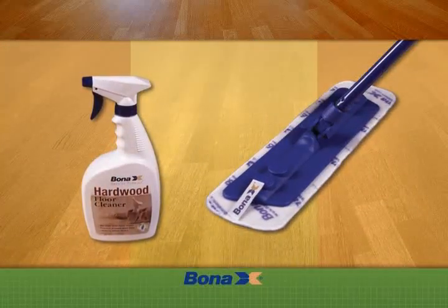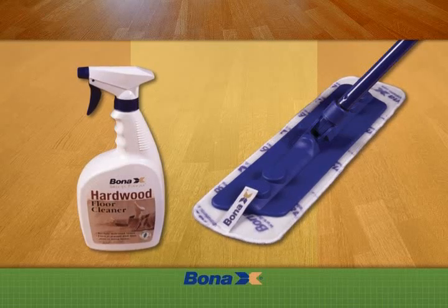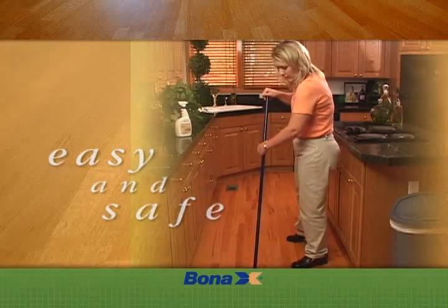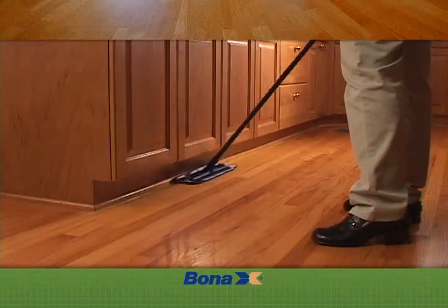For proper maintenance to protect your investment and ensure long-lasting beauty, we recommend Bona Kemi's hardwood floor care system. It's easy, safe, and the right way to care for your floors. The washable microfiber mop can be used dry to pick up dust and debris.